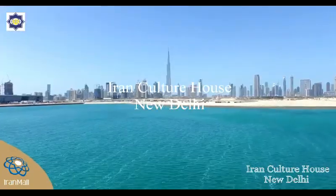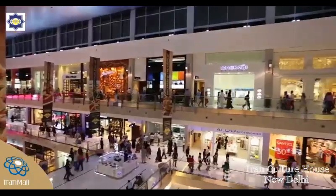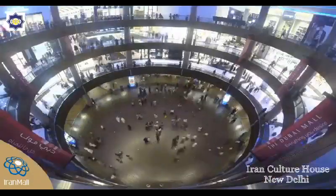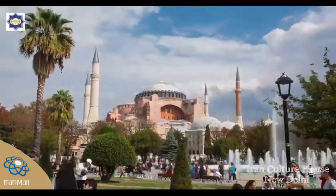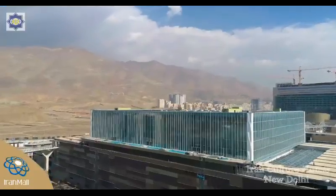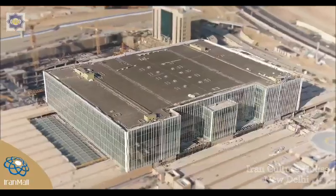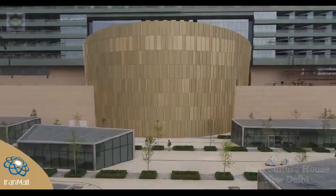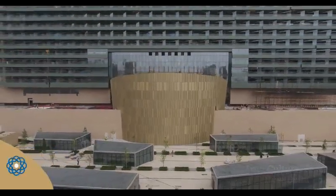Official figures show that Iranians spend more than $20 billion outside the country, while only $7 billion of foreign currency enters the country every year. Iran Mall is capable of meeting the needs of all Iranians here at home and even attracting foreign tourists, a move that will help reverse the drainage of currency.